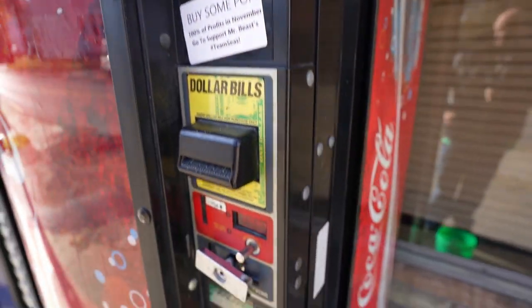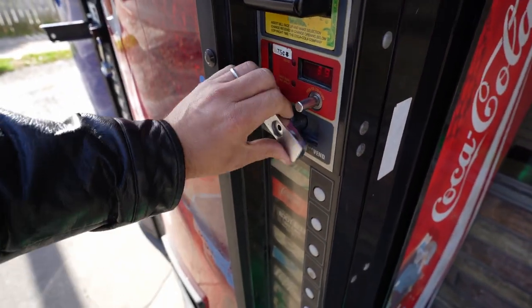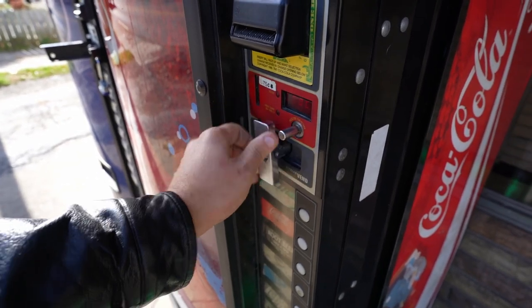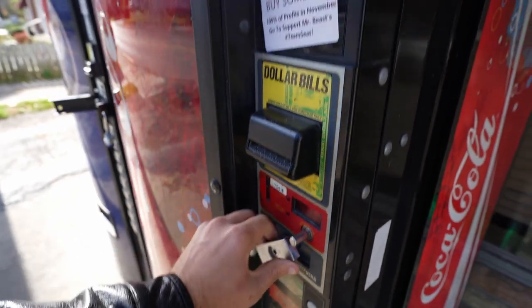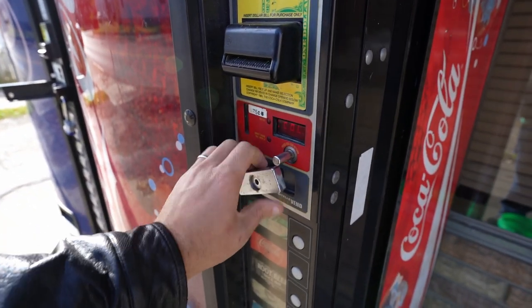We're going to do both vending machines and all the profits go to Team Seas. By profits, right now I'm just giving away 100% of the money that comes in from the vending machines. I'm paying for the pop, but I'm essentially paying one-third of the revenue to support Team Seas, which is pretty cool.